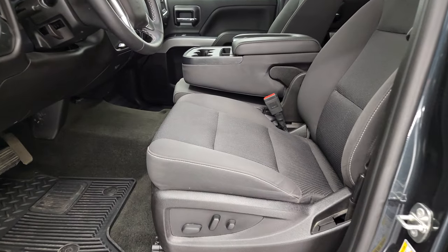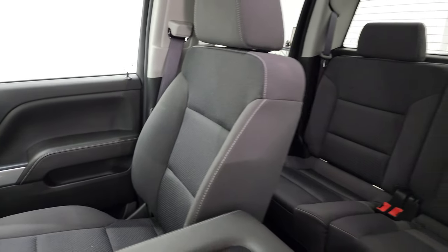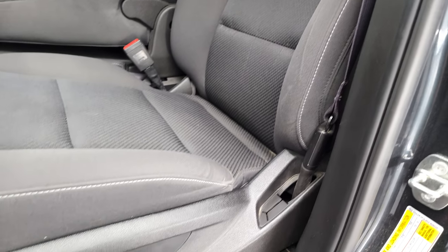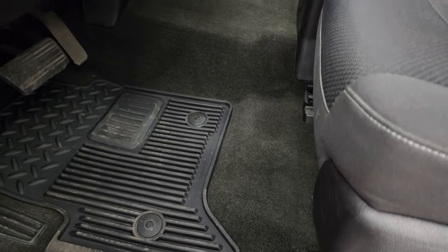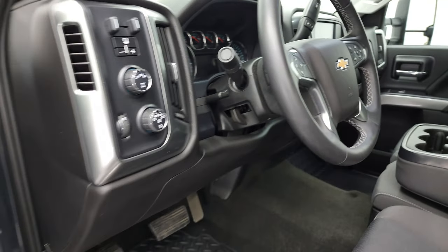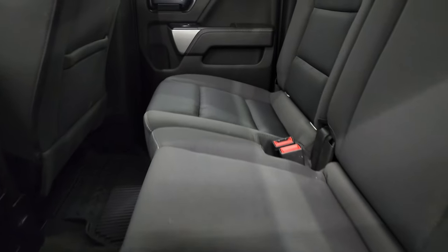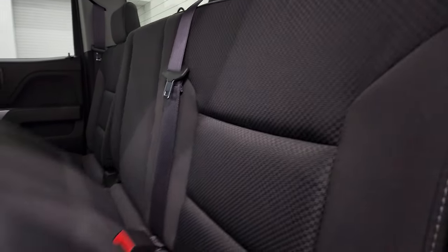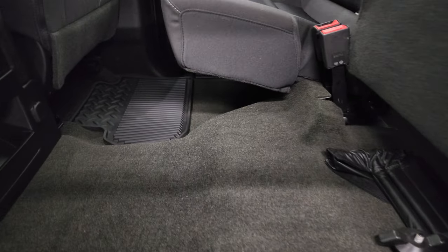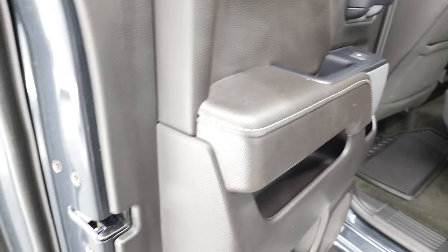Inside, the LT1 package gives you the black cloth interior with 40/20/40 split bench seating in the front — no rips or tears, looks really good. You do get a power driver's seat, factory all-weather floor mats throughout, auto headlamps, four-wheel drive, and factory brake controller. It does have tilt and telescopic steering wheel, power windows, power locks, and power mirrors. The back seats are just as clean as the front — no rips or tears, and it does have the LATCH child safety system. Fixed glass rear window with built-in rear defrost, seats fold up for extra storage, all-weather floor mats in back, and this truck does have side curtain airbags.